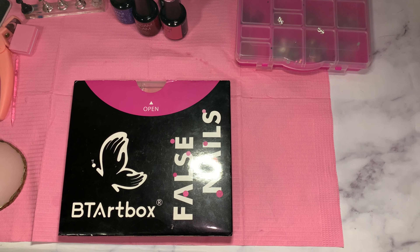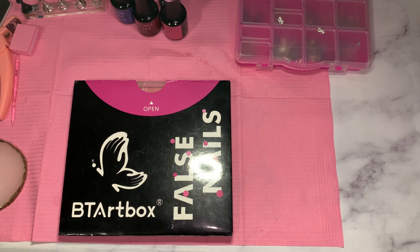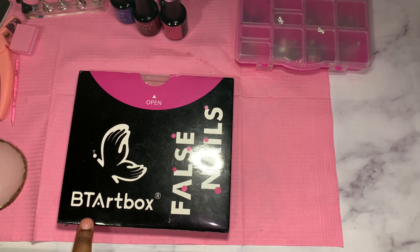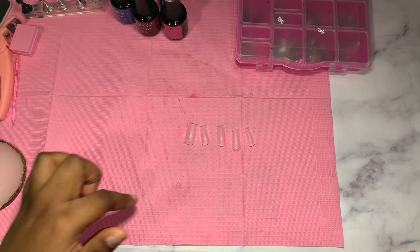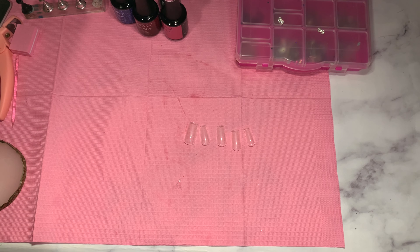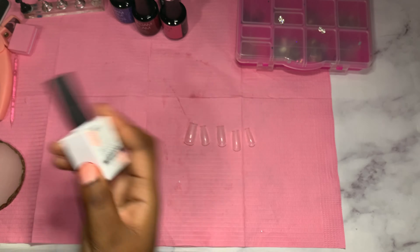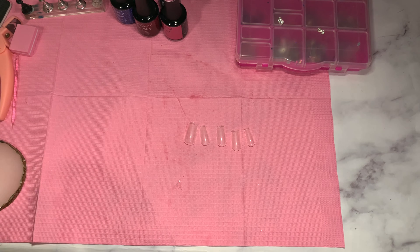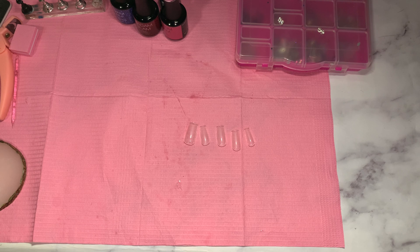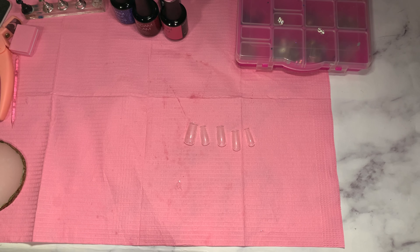I changed my mind — I'm going to be using these BTR box short nail tips. I was going to use the coffin ones but I just like these better. They're the perfect length — short but not too short and not long. I'm going to be applying these tips with a McCart pull-off base coat and nail glue, a pop-off method set because I want to pop these off after since I have more PR to do.